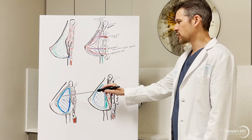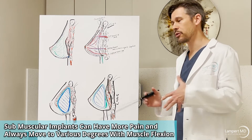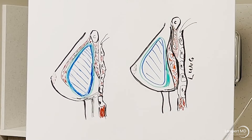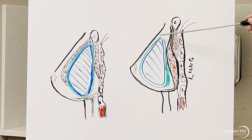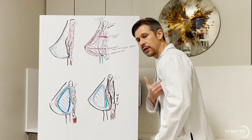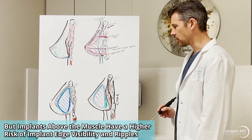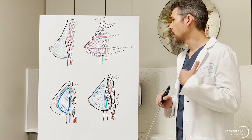A subglandular implant — above the muscle — sits under just the breast parenchyma without lifting the muscle. There are advantages and disadvantages to each placement. The major disadvantage of under-the-muscle placement is that when patients flex, the implant will almost always move to some degree. There can also be more pain since the muscle is lifted, usually temporary but sometimes lasting. The disadvantage of above-the-muscle placement is that the implant edge is more visible and there's a higher risk of rippling — visible at the bottom of a dual plane implant or more broadly on top with a subglandular implant.